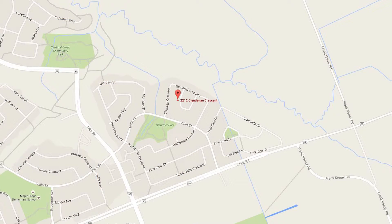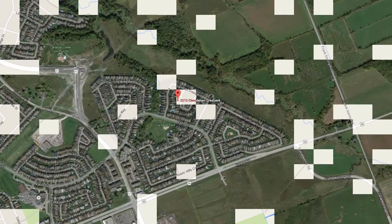This home is located close to some great schools, parks and recreation, easy access to transit, shopping, as well as some great restaurants.